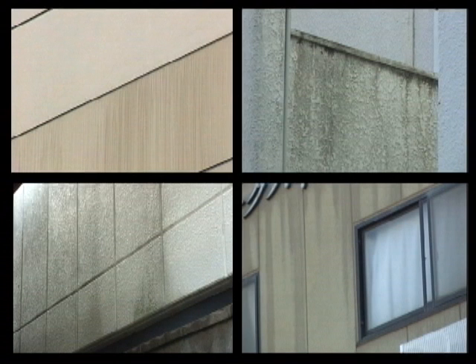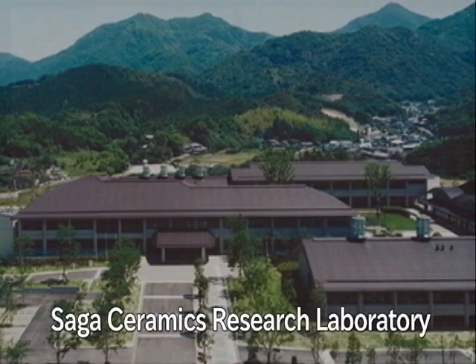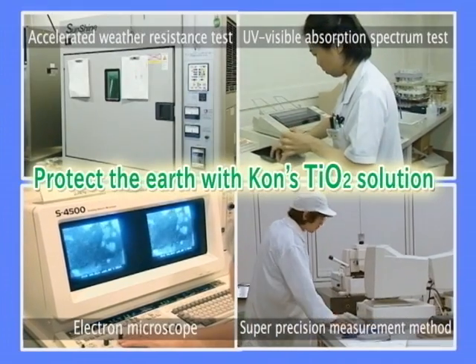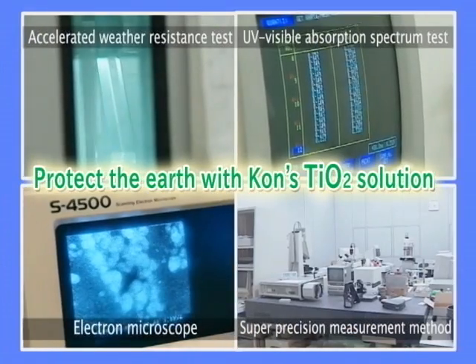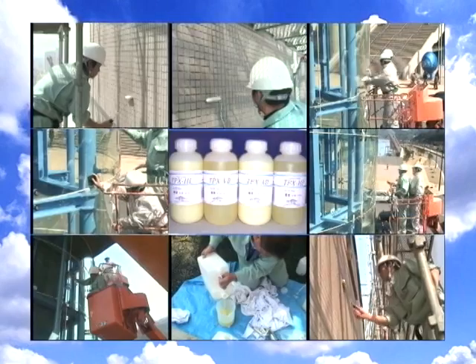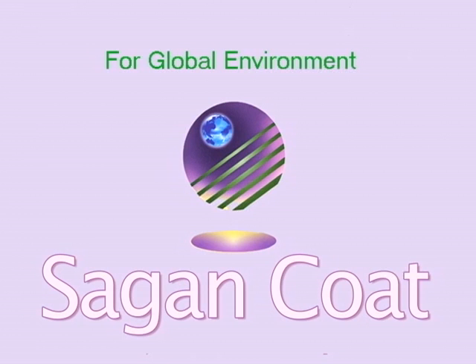Is there any way to prevent the problem of this dirt and grime buildup? Kohn Corporation developed Sagan Coat — TiO2 photocatalytic solutions and a coating system based on solution patents held by Saga Prefecture. In addition, we have permission to use TOTO's patent on superhydrophilicity.